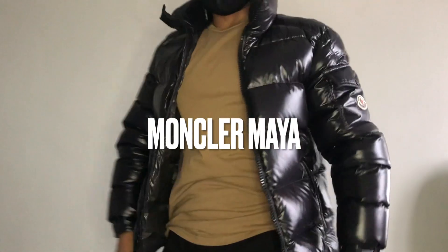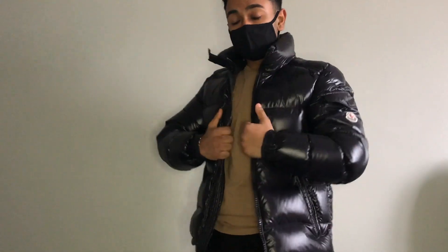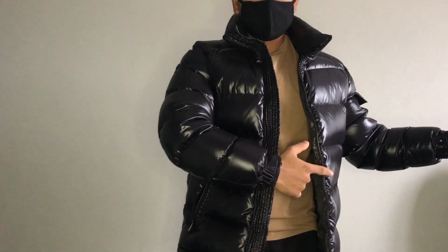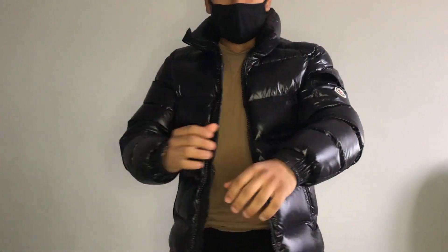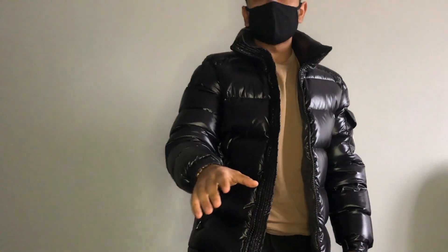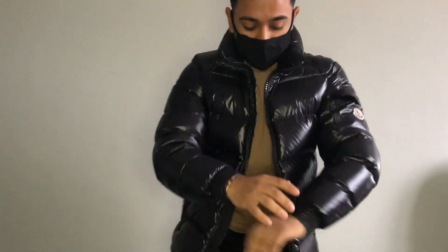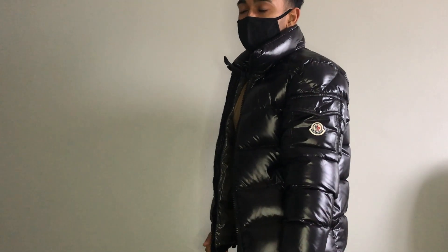I've got the Moncler Maya on me right now and already I can see a lot of difference in terms of quality, feel, and weight. It's very lightweight — incredibly light compared to the North Face. The North Face is much puffier, whereas this isn't as puffy but still is puffy. In terms of fitting the arms, it's amazing. This is a size zero, which is an extra small — a lot of people have asked me what size fits the Moncler Maya, so there's your answer.